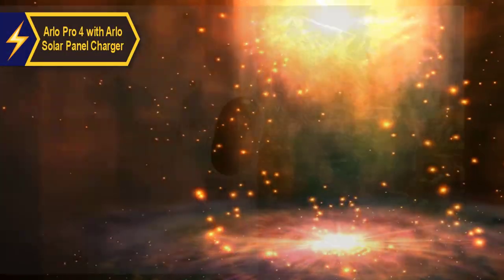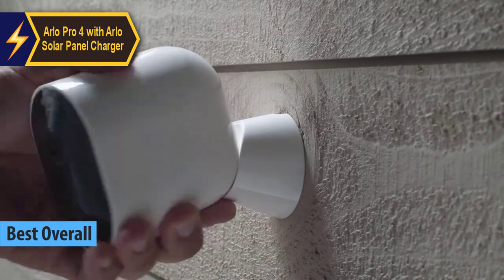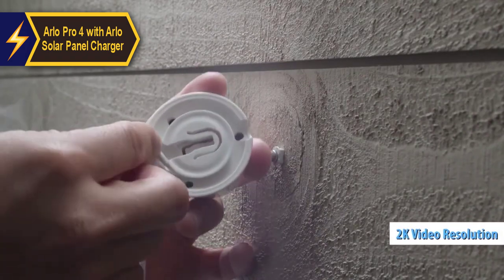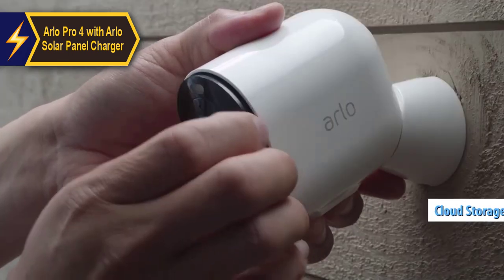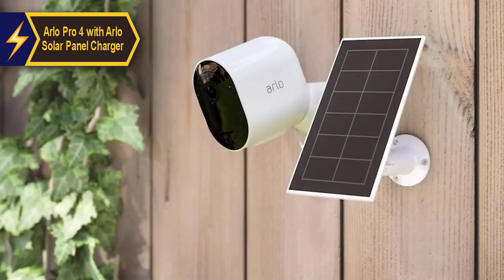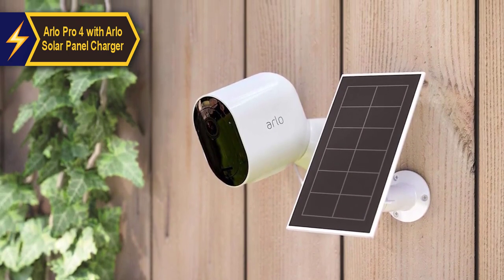The Arlo Pro 4, coupled with the Arlo Solar Panel Charger, has been hailed as the top solar-powered security camera in 2024. This cutting-edge model stands out in the crowded market with its seamless smart home integration, 2K video resolution, cost-effective cloud storage, and elimination of a base station. After thorough testing and comparison with high-end competitors like Google Nest Cam and Ring Spotlight Cam, users agree that the Arlo Pro 4 offers the best blend of advanced features and value for money.